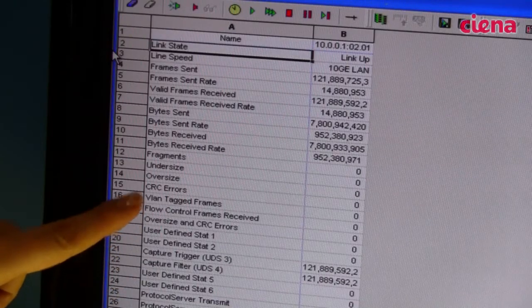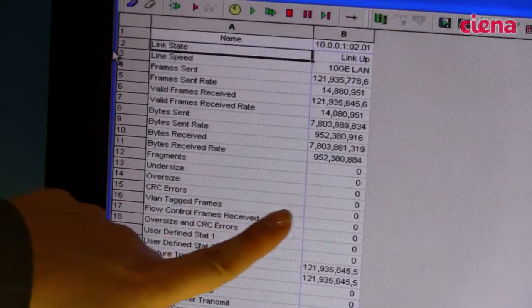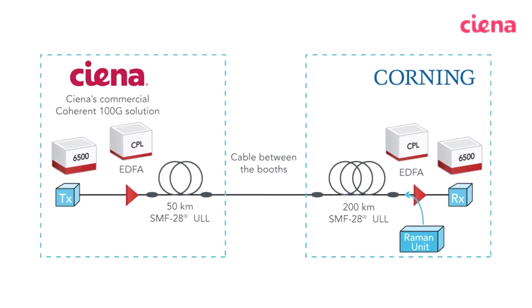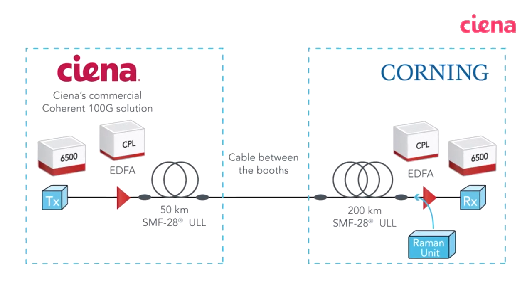Here we have a test set that's monitoring the signal and you can see we have error-free traffic transmission. Siena and Kornik joined forces to show this demonstration because we believe together that there are commercially available systems and fiber that enable operators to reduce their costs, make the network easier to operate and less costly. For instance, in this demo they have the opportunity to reduce the number of inline amplifiers or eliminate them altogether, and really make their system more secure and less costly. All the equipment you see in this booth today is commercially available and already deployed by operators around the world.